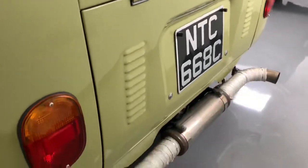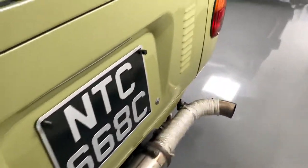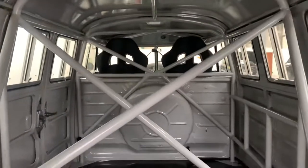It's also got a bespoke custom exhaust system. Just to see the view from the back, and then to access the engine.